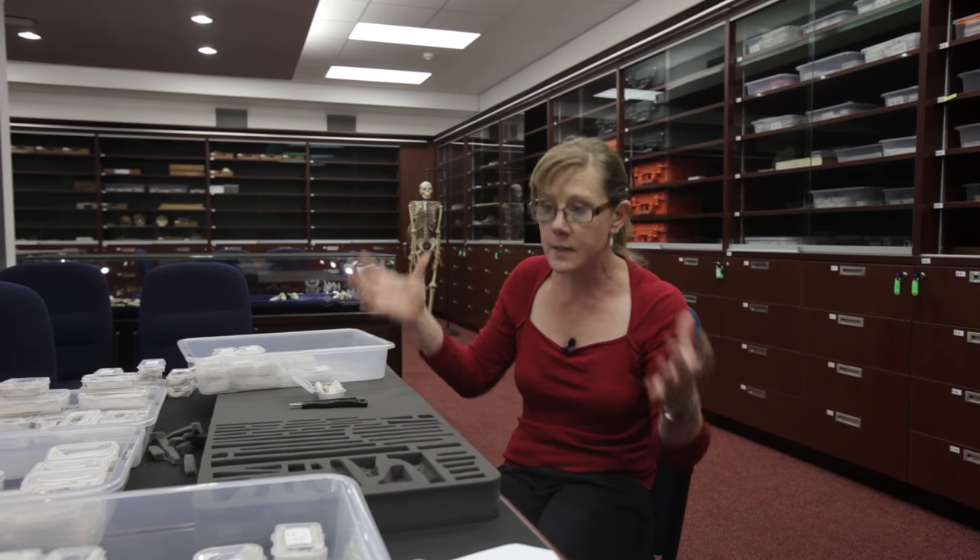What we're actually going to do is build a composite skeleton. We have basically the entire body represented among somewhere around 15 individuals. Not all nicely associated, but what we're going to do is build a representational skeleton for everyone to see, and then supplement that with some of the other bones that we have that are more complete. So I think it will look pretty amazing.